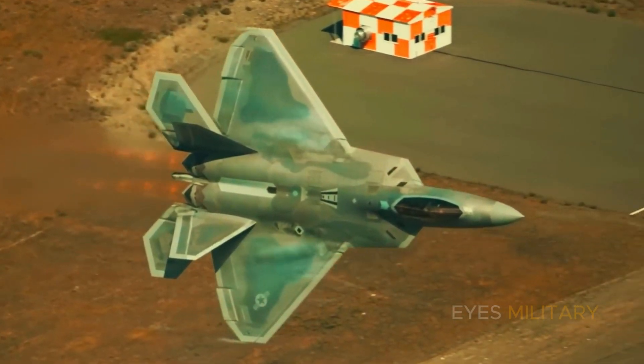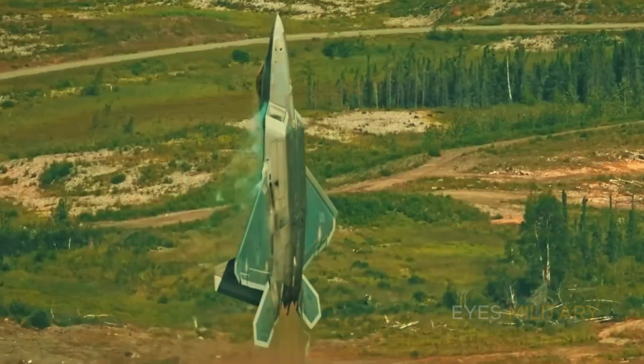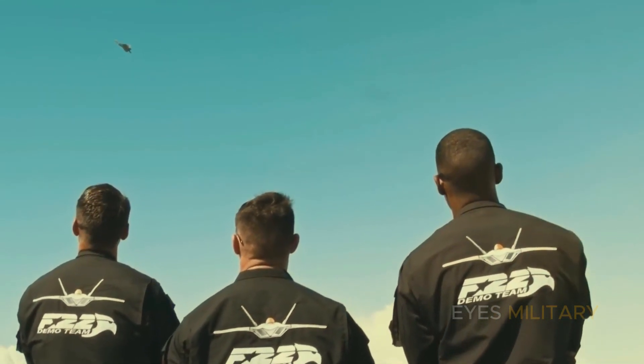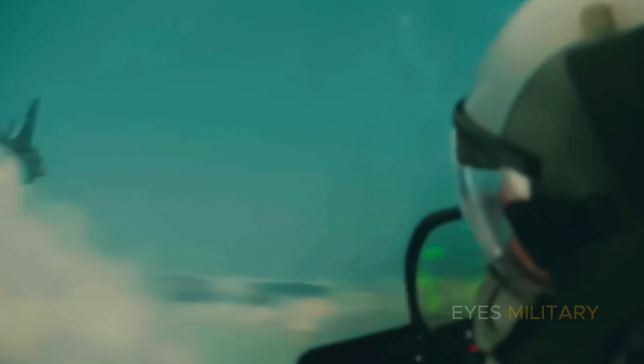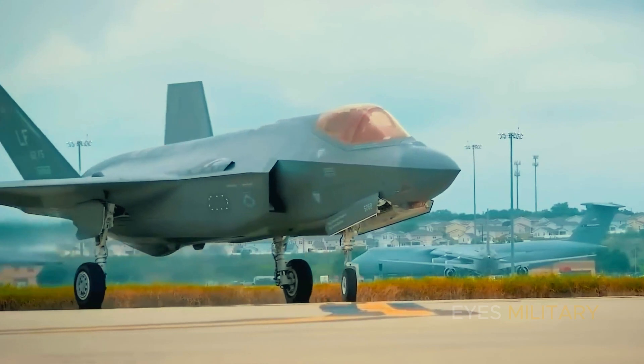The F-22 Raptor is very advanced, entering its own new generation. Meet the world's fifth generation fighters armed with the best stealth, a feature ever seen on top-level fighters, with terrifying avionics and armament levels. The F-22 Raptor has been in service for two decades, remaining the ultimate air superiority fighter.